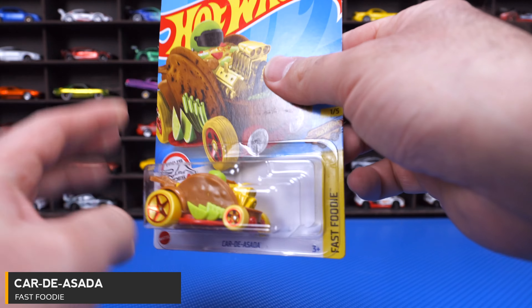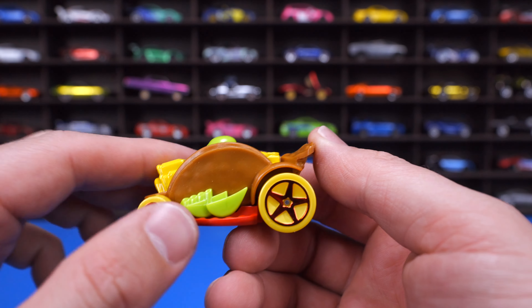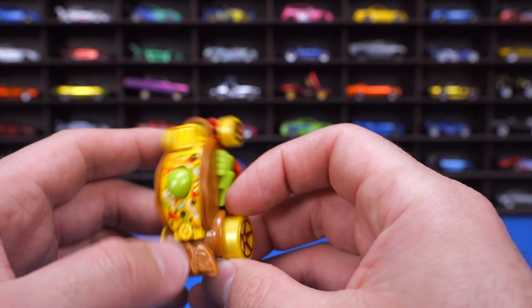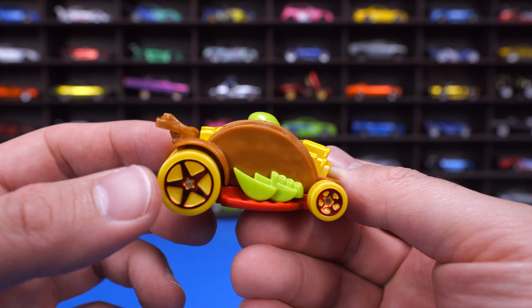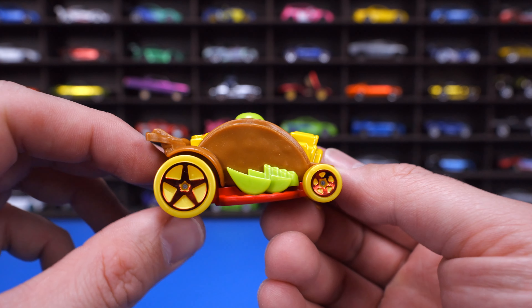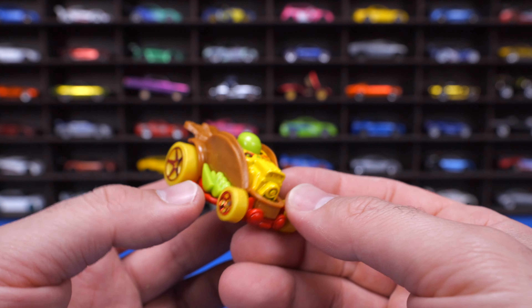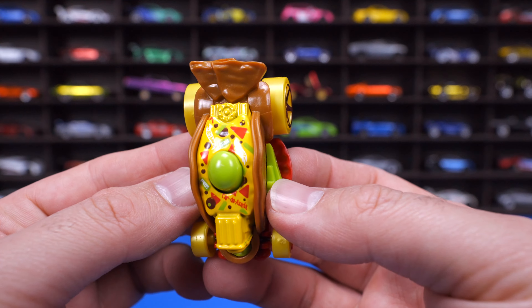Car Da Asada from Fast Foodie. I'm always making fun of this car — it's just a fun car. It's essentially a taco. We've got limes on there, a taco type design, and what looks like chips on the back. We've seen this one in several different recolors. It's definitely not one I would put on display, but it is cool and it's nice that they're making cars for a wider variety of audiences.